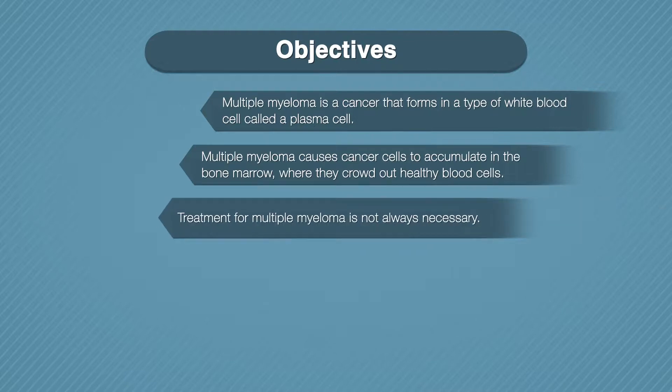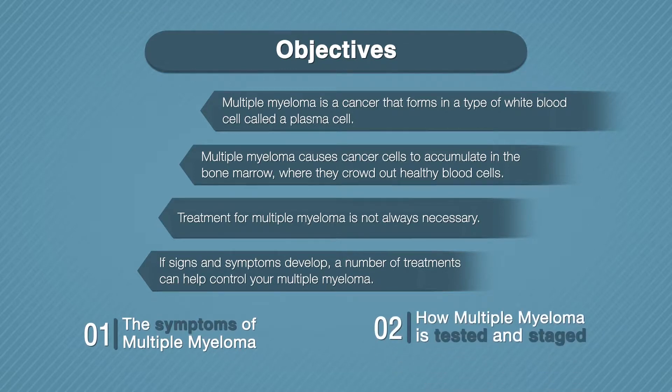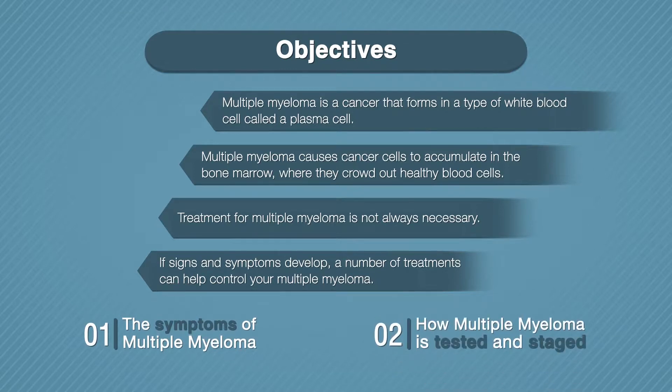Treatment for multiple myeloma is not always necessary. If you are not experiencing signs or symptoms, you may not require treatment. If signs and symptoms develop, there are a number of treatments that can help control your multiple myeloma. In this course, the objective is to help you know the symptoms of multiple myeloma and how multiple myeloma is tested and staged.